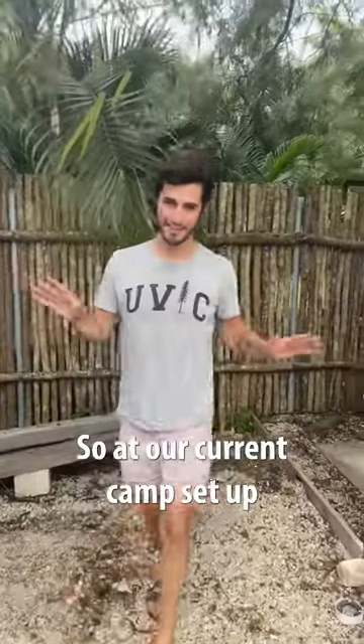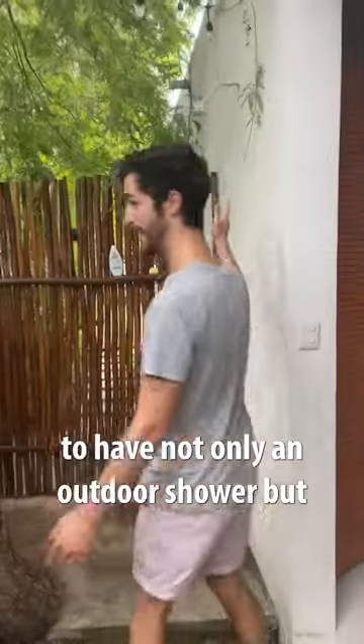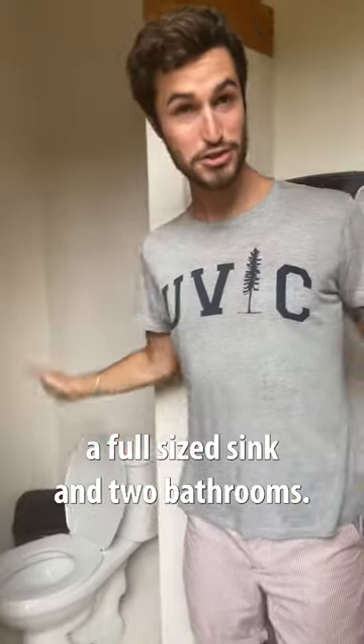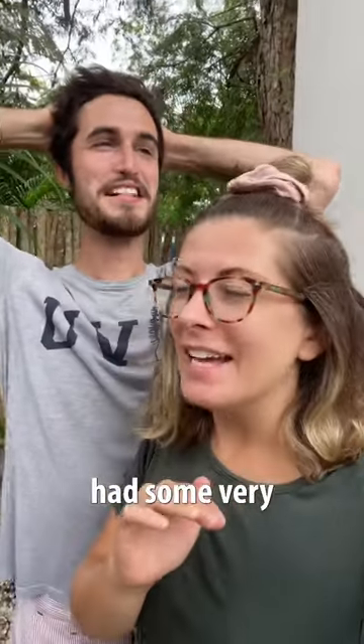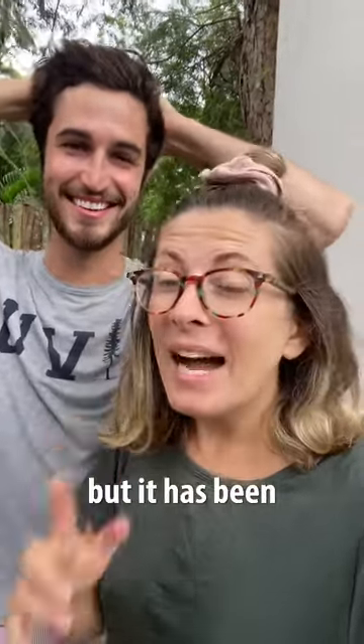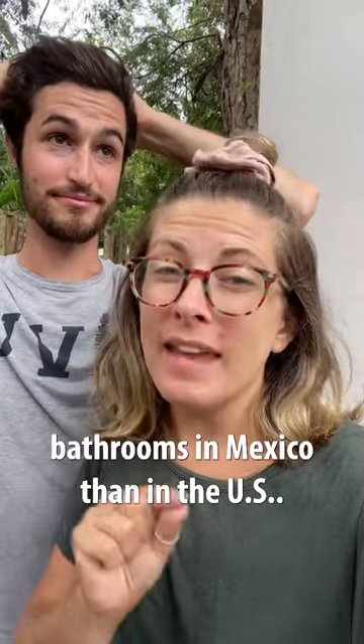At our current camp setup we are very fortunate to have not only an outdoor shower but a full-size sink and two bathrooms. This isn't to say that we haven't had some very interesting bathroom experiences, but it has been way easier to find public bathrooms in Mexico than in the US.